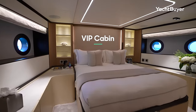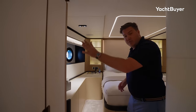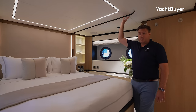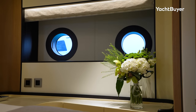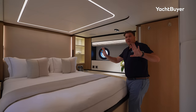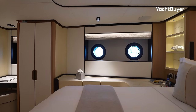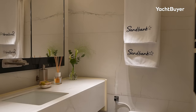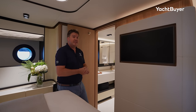Heading right forward, we come to the cherry on the cake of the guest accommodation — the forward VIP. This is a huge space with a little lobby area, lots of storage on the port side, and a bureau. Headroom is tremendous — I'm six foot and there's plenty of space above my head. Lovely large bed, not set too low or too high, with steps up either side. I really like the circular porthole details — beautifully finished. The en-suite is really large, nearly as big as the master, with a separate shower cubicle beautifully fitted out in marble.